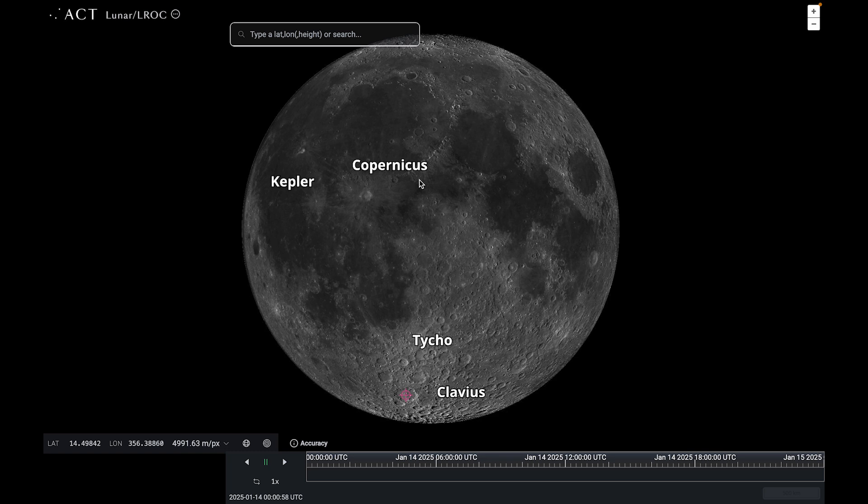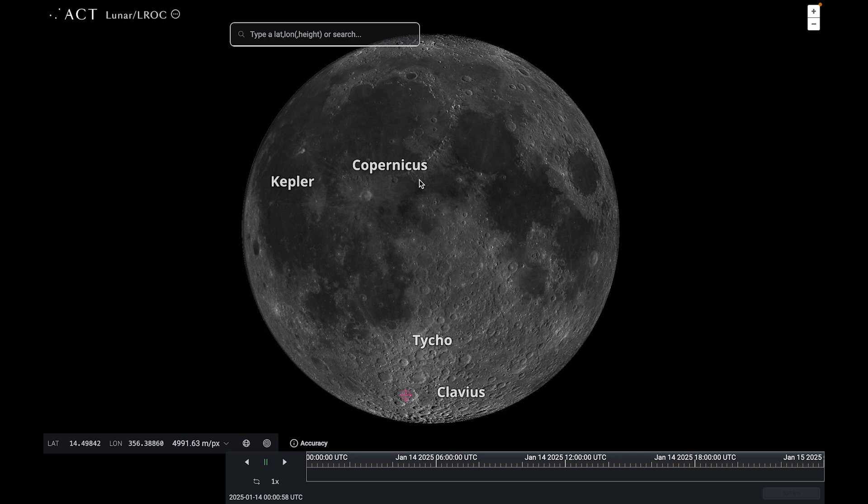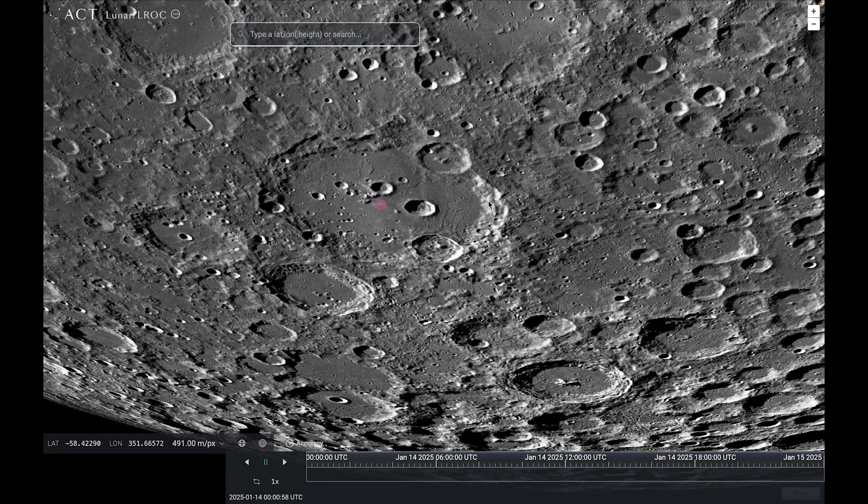Clavius is named after the German astronomer and mathematician Christopher Clavius, and it's one of the largest craters on the moon at over 200 kilometres in diameter. You should be able to view it with binoculars, a small telescope, or maybe even your naked eye when it is close to the terminator. Zooming in, you may also recognise it if you're a science fiction fan — it's the home of the lunar base in the movie 2001: A Space Odyssey. Inside the crater there are smaller craters, including two fairly large ones that break into the crater wall: Porter and Rutherford. Rutherford has a much rougher crater floor compared to the smoother-looking Porter.